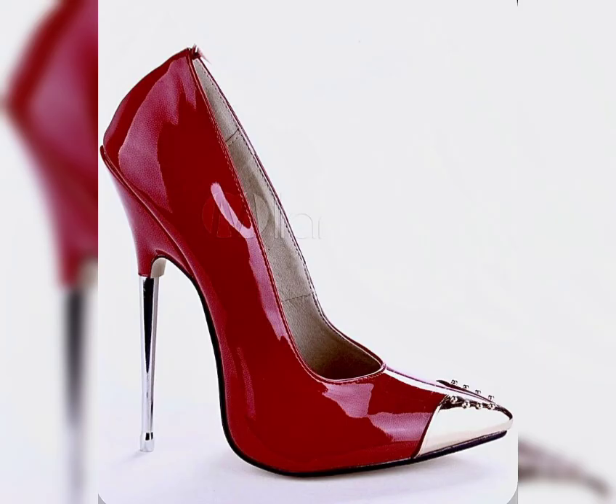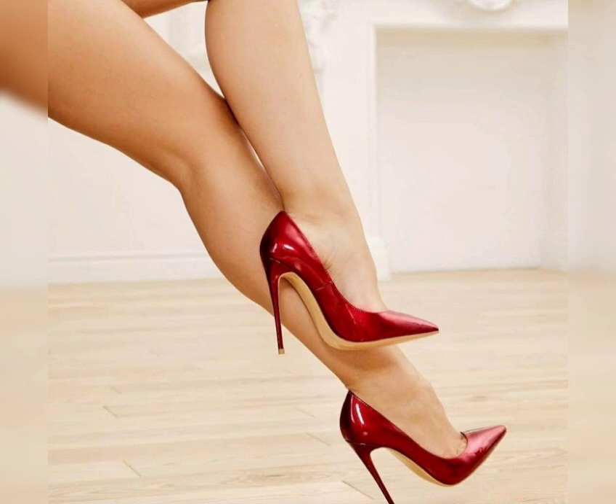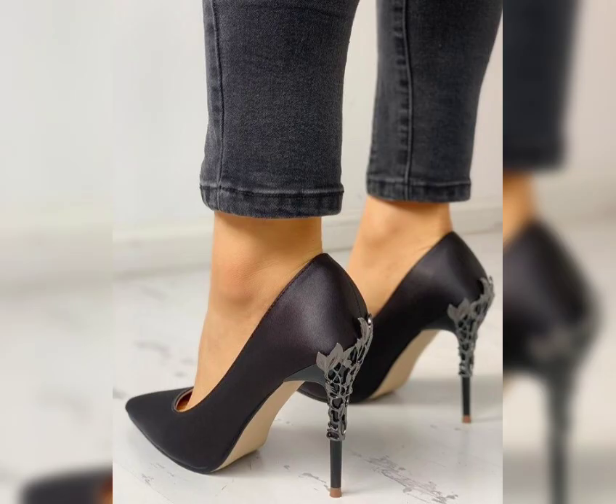Remember, it is essential to take care of your feet when wearing high heels. Stretching exercises, foot massages, and taking breaks from wearing heels can help prevent discomfort and foot problems in the long run.